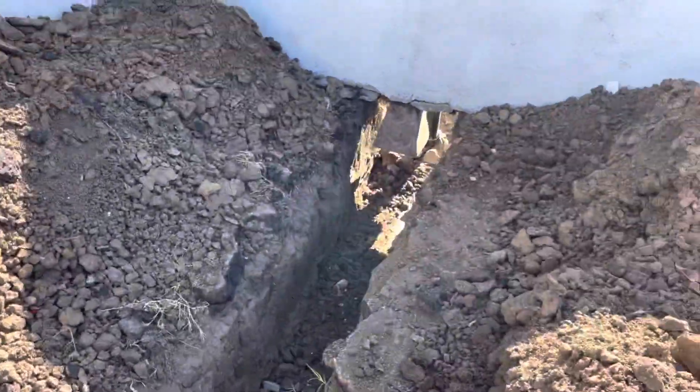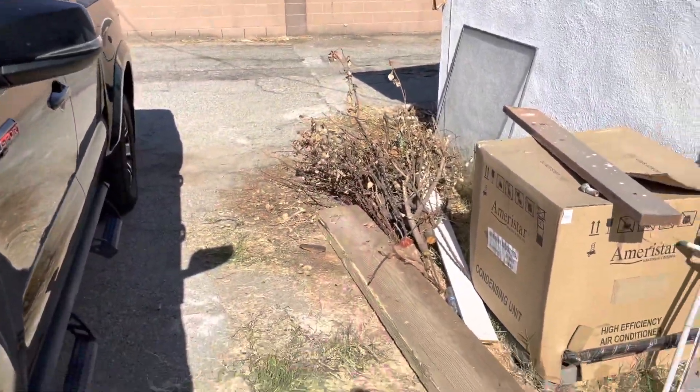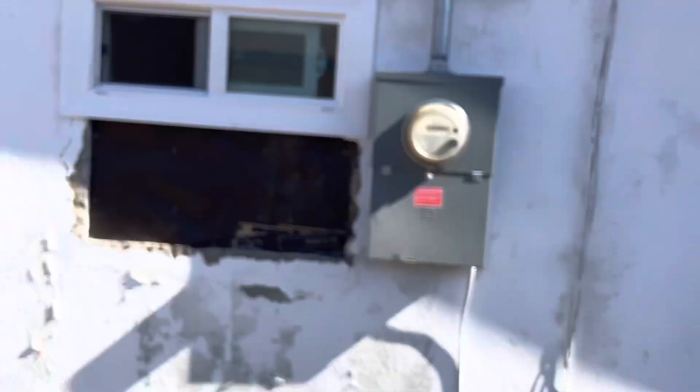We trenched here and tied it into the existing sewer line. It has to slope at a certain degree so the sewer drains out properly. Also put in a new electrical panel and new windows.